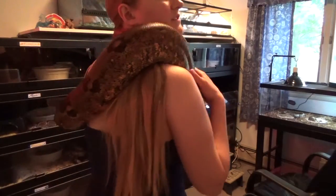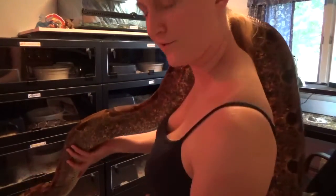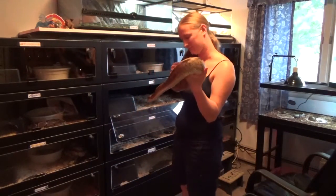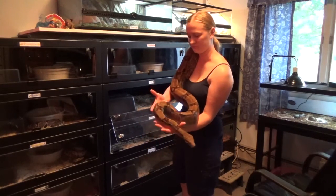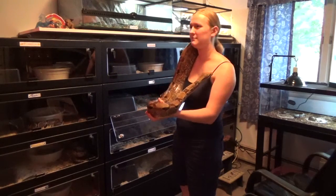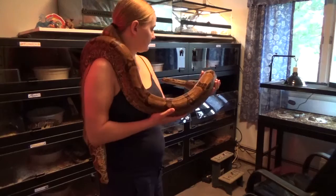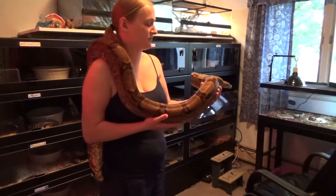Most boas are really nice and friendly, and she is too. I really like her tail — she doesn't want me to take it though. She was probably a few months old when I got her, so she's probably about three years old now.